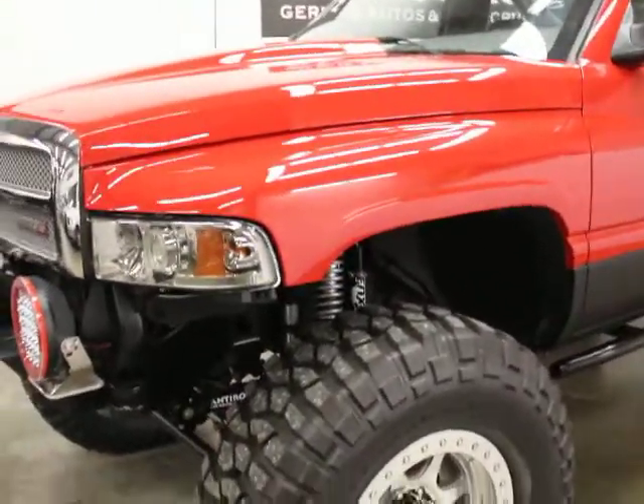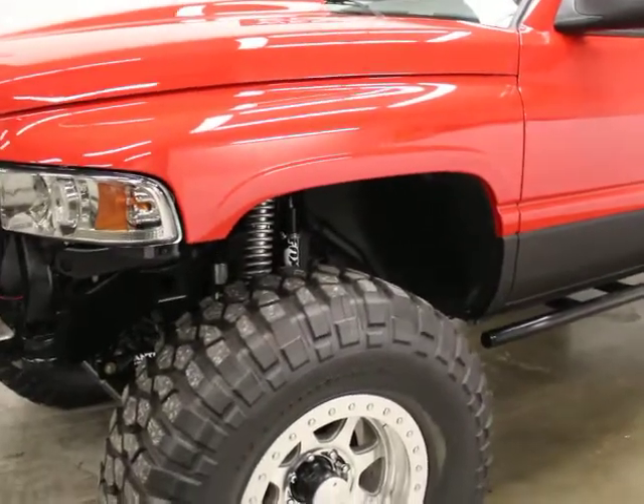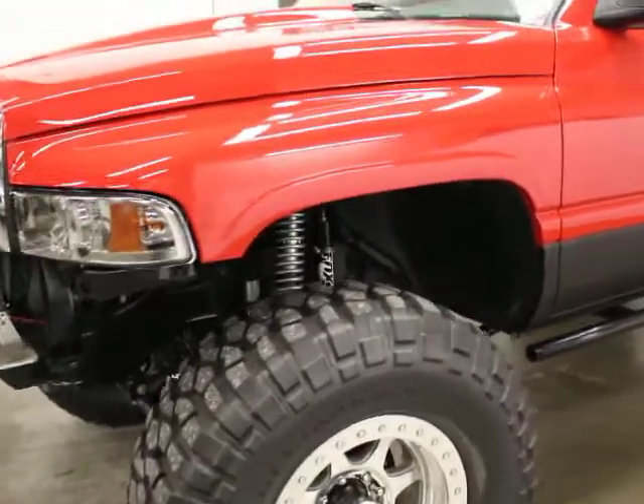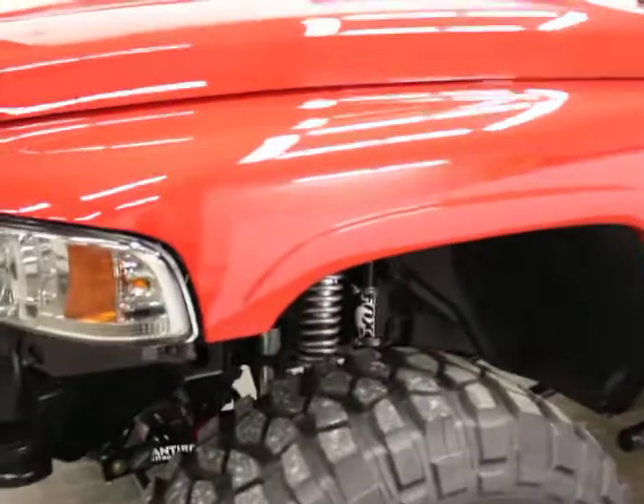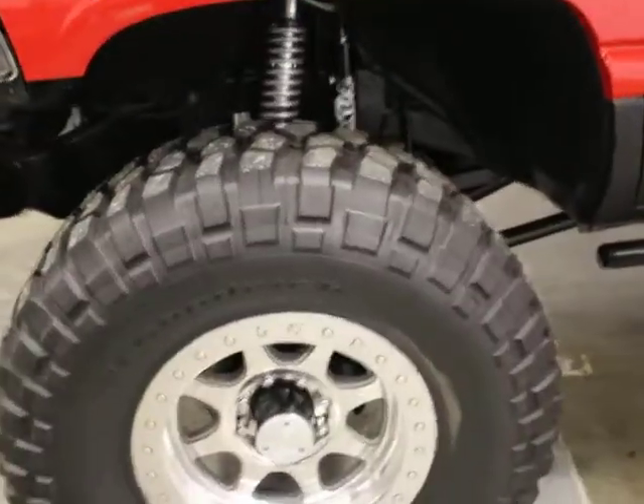My goal really — there's too much on this thing to talk about. I'll be honest, it's way over my head as far as mechanical stuff. I know there's been a ton of money spent on it, but really what I want to do — all the details of the build itself are on our website — is show you the cosmetic condition.